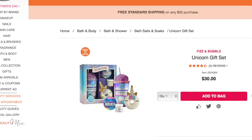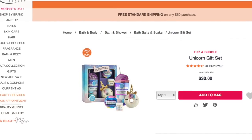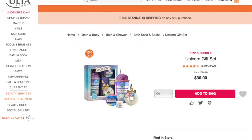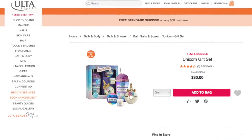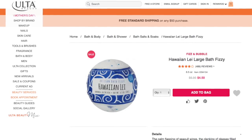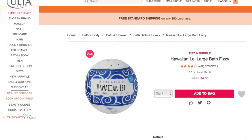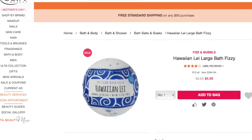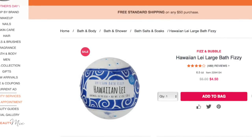The first thing I wanted to share from Fizz and Bubble is this super cute unicorn gift set. For those of you that have a friend that loves unicorns, or if you personally love unicorns, I thought this gift set was super cute with all the little bath accessories and the packaging is super cute. Next we have this super popular Hawaiian Lay scented large bath fizzy, also by Fizz and Bubble, which is on sale right now and has the highest reviews. I think it would smell so, so amazing.